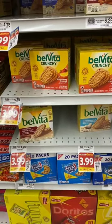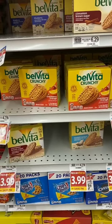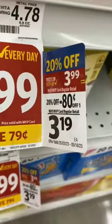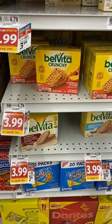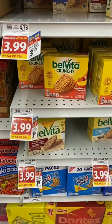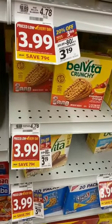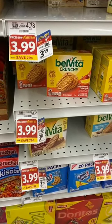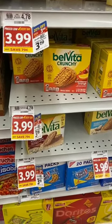The Belvita Crunchy and regular Belvita are on sale for $3.99, but they're also part of the 20% off sale, so they come down to $3.19. There is a 75-cent Ibotta rebate, limit five. So with the 20% off and the rebate, the final price is $2.44 — I didn't have these listed as part of the 20% off sale in my notes, but anyway, that's about half price.